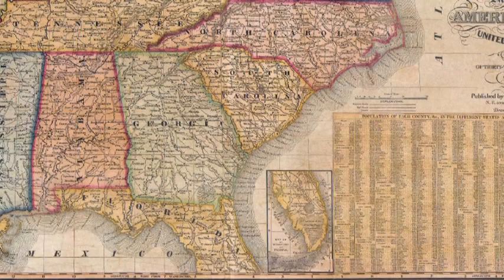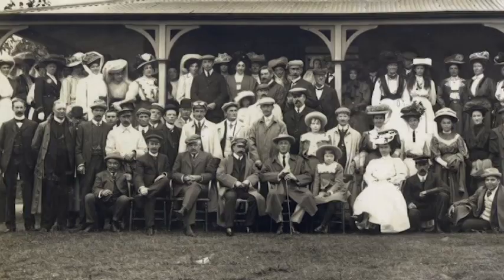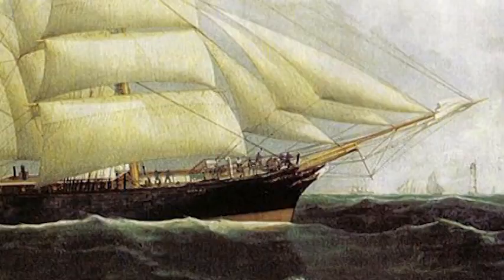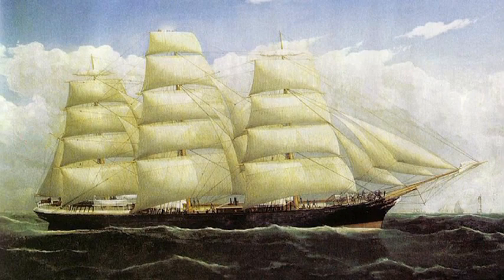Spy Pond ice went not only to the southern United States, but was shipped all over the world. Ice ships went to India, Brazil, the Bahamas, and many tropical places. Ice shipped this far south was usually used to cool the food and drinks of the rich. The ice was packed in sawdust to insulate it and stored beneath the water line to further keep it cold while on the boats. Sometimes cargoes of fruit would be shipped along with the ice. Ice was also sold closer to home. Residents of Arlington and surrounding towns bought ice for 35 cents per 10 pounds. In the summer, ice sellers would deliver ice from carts, similar to milkmen.